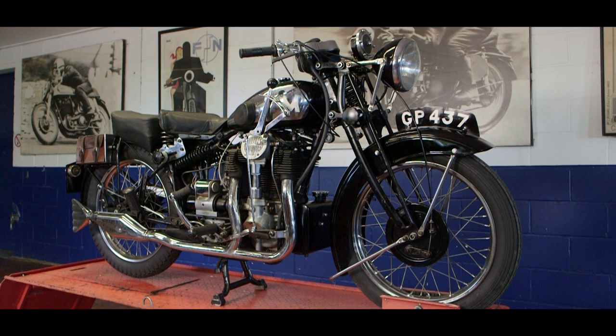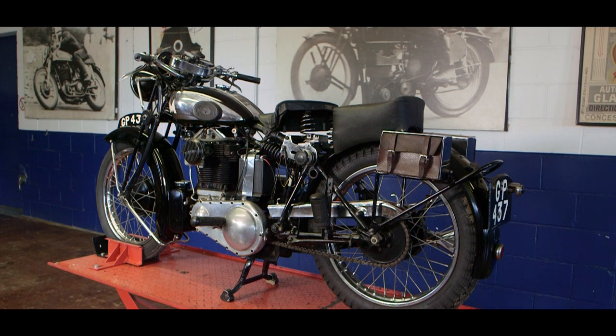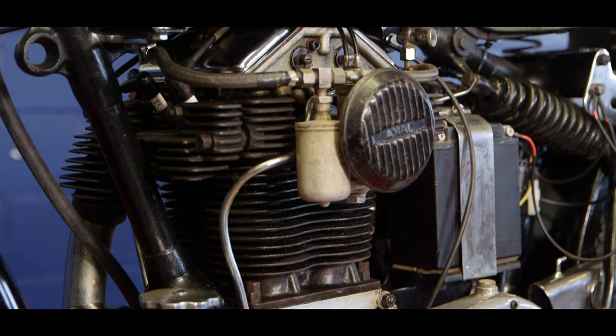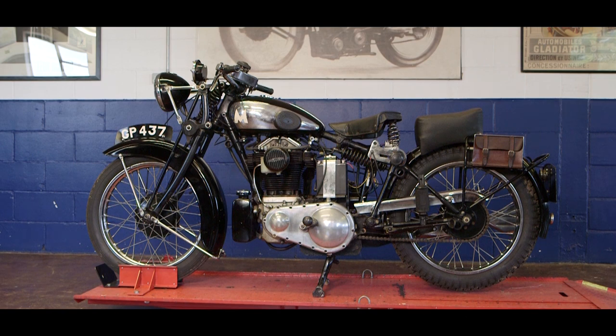This bike really, I think, should have been a milestone development for Matchless as a manufacturer. Unfortunately, at the shocking price of 75 pounds, it coincided with a great economic slowdown and was never very successful. About 550 of them were made in its four or five year history.